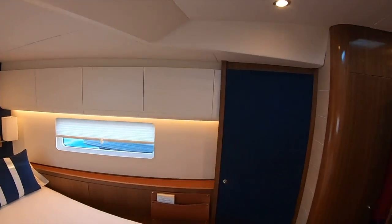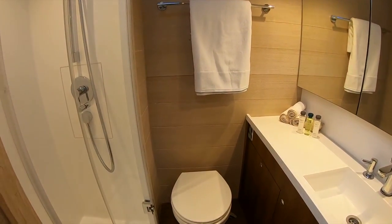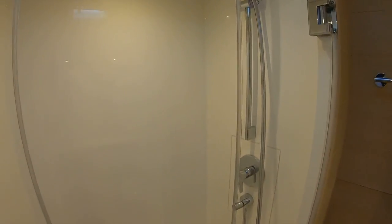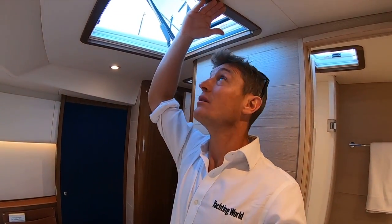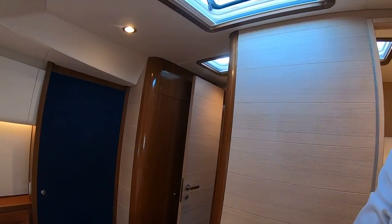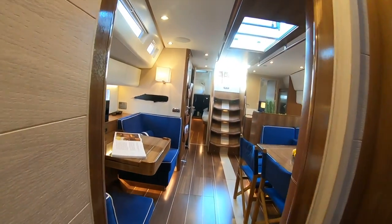A good amount of natural light pours in through those port holes in the hull and a big hatch above. Then a very generous heads area, particularly the shower — you can see those double doors leading to it. I'm five foot ten and there's a good half a foot above me — loads of headroom up here, not bad for a 48-footer.